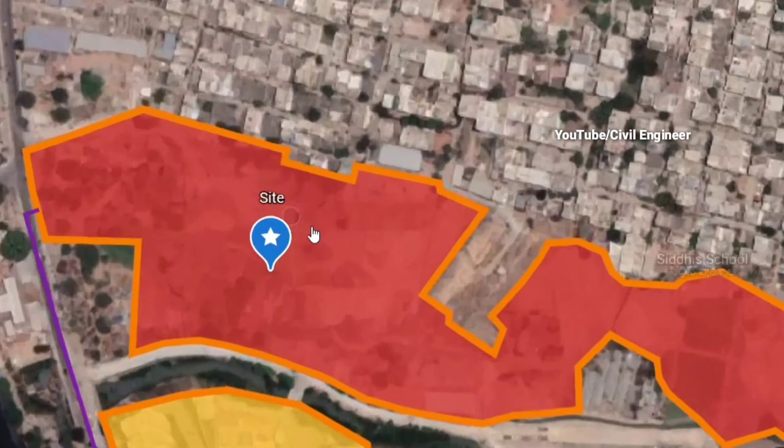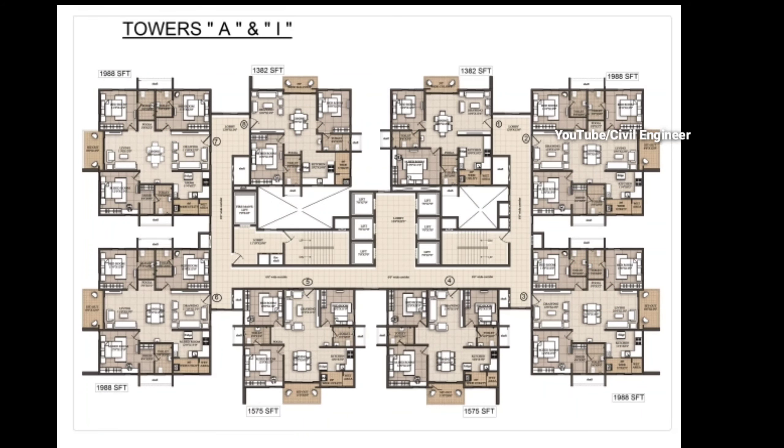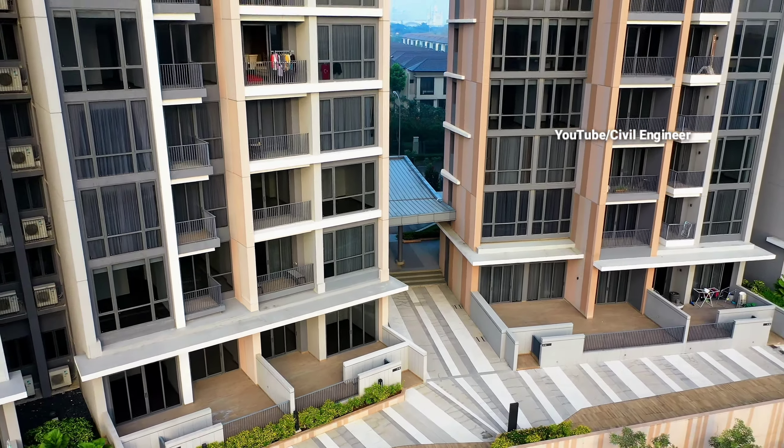We have developed this project across 19 acres with 12 towers in the first phase. There are 33 floors in each tower. This is also part of the master plan, which covers the overall layout of the development.